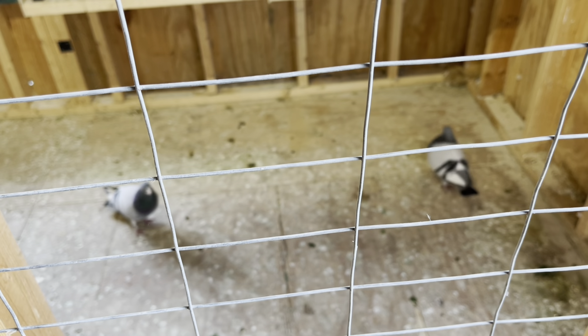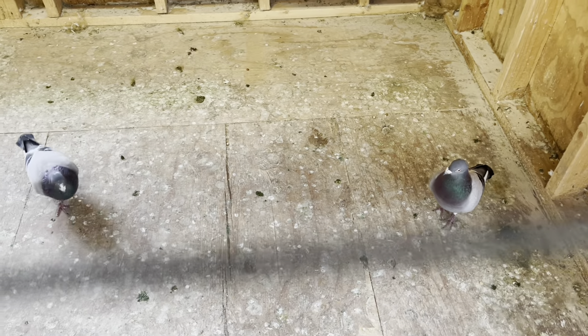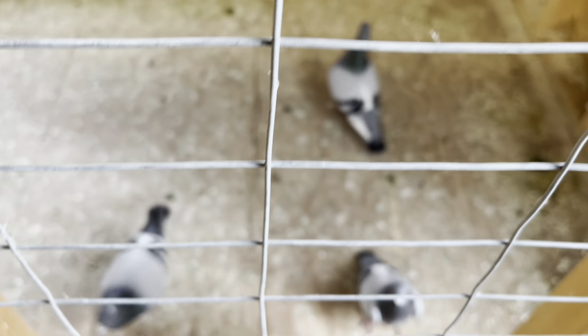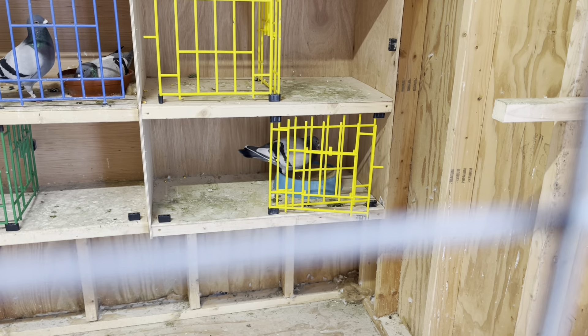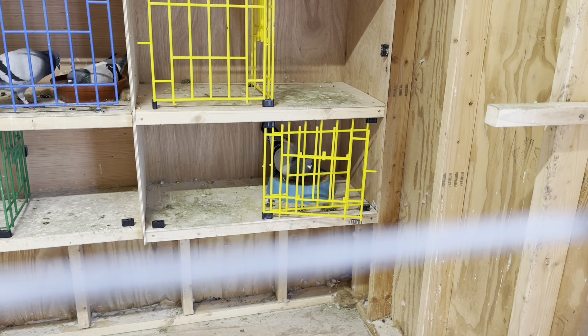The cock birds are just going crazy — nuts! There we go, he knows where his box is. Yeah, he's gonna sit on this bowl and he's going to call this hen.